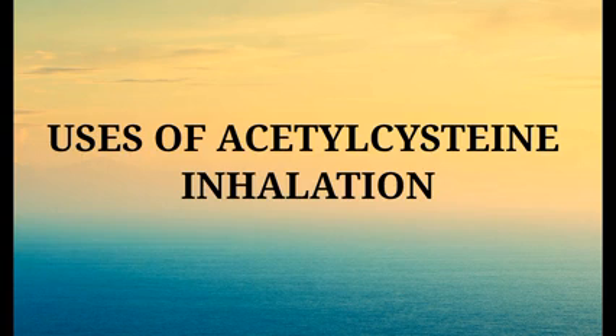Acetylcysteine is in a class of medications called mucolytic agents. It works by thinning the mucus in the air passages to make it easier to cough up the mucus and clear the airways.